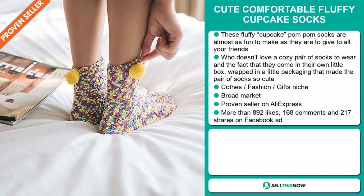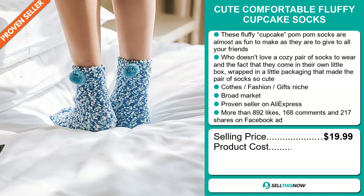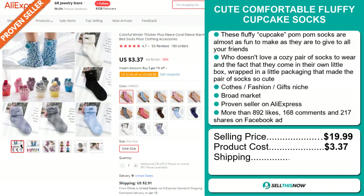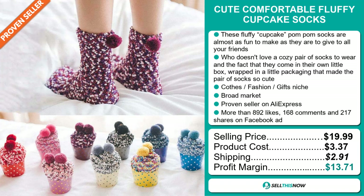The selling price for the Cute Comfortable Fluffy Cupcake Socks is just under $20, whereas the product cost is only $3.37. Shipping will set you back $2.91, so you're looking at a good profit margin of $13.71. Sell this now.